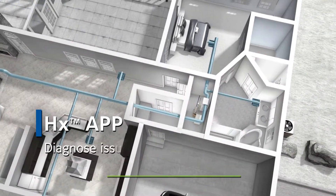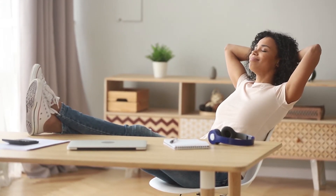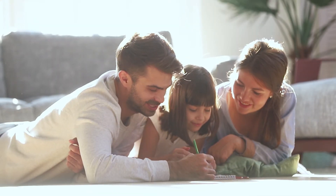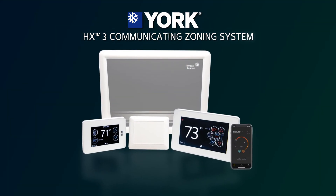They can diagnose issues, monitor and control settings, giving you peace of mind that your system will always perform at the highest level. Now everyone in the family can be comfortable in every room, in every season. Zone in on comfort, efficiency, and convenience with the HX3 Communicating Zoning System.